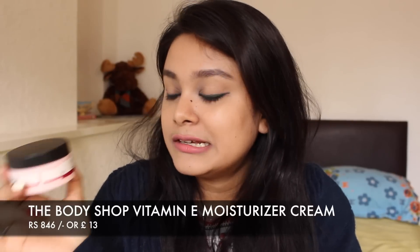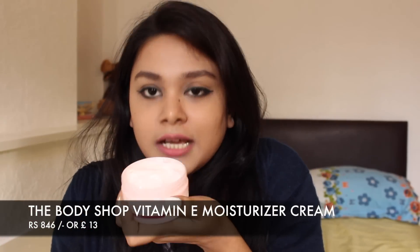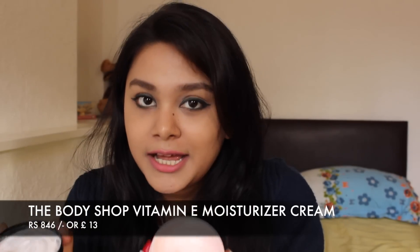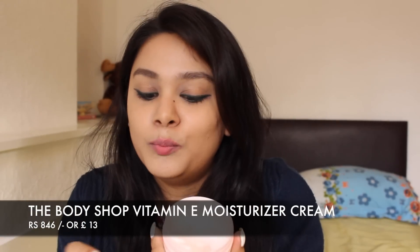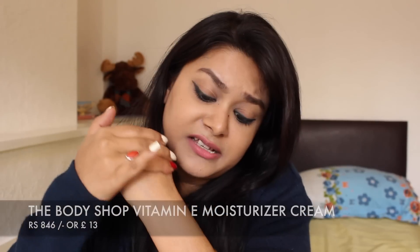The last product is the Body Shop Vitamin E Moisturizer Cream. It is so good and very hydrating. It is suitable for all skin types — it says so on the packaging. It is also good for sensitive skin, and I personally like it a lot.